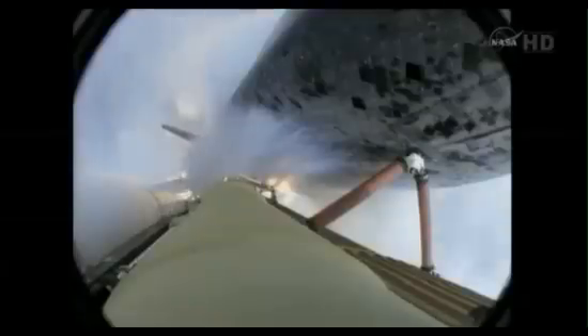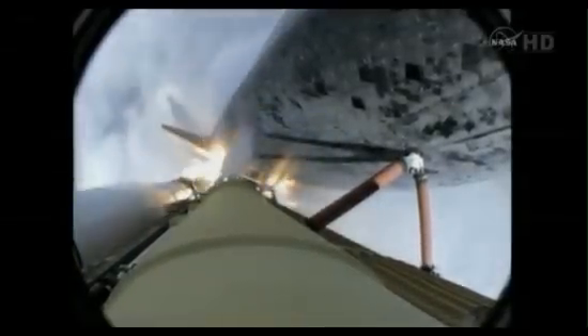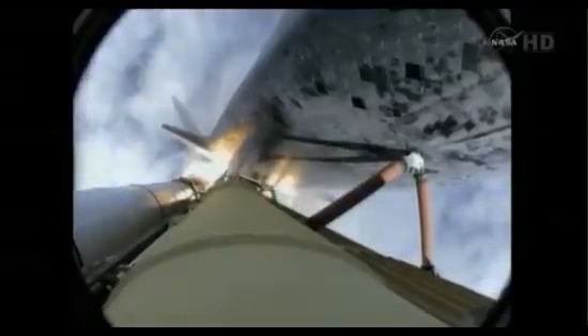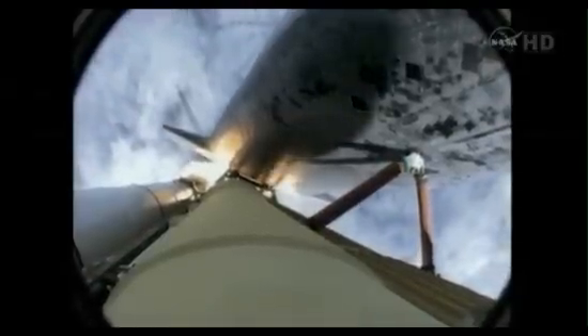4.5 million pounds of hardware and humans taking aim on the International Space Station. 40 seconds into the flight. The three liquid fuel main engines throttling back to 72% of rated performance in the bucket, reducing stress on the shuttle as it goes transonic for the final time. The engines now revving up, standing by for the throttle-up call.